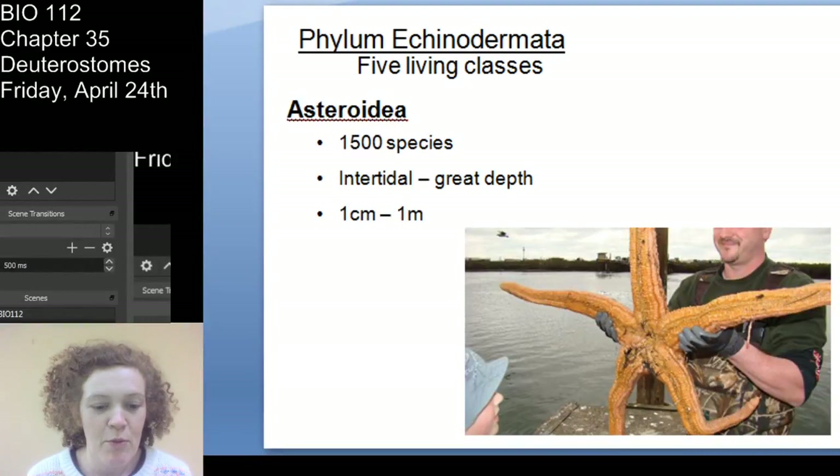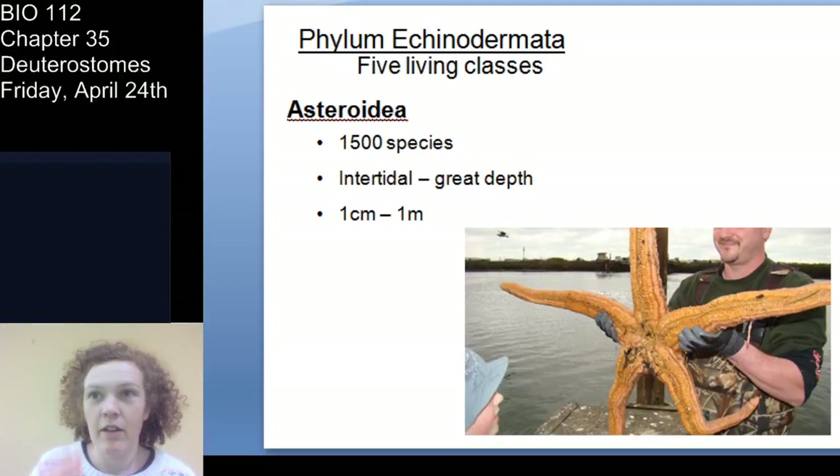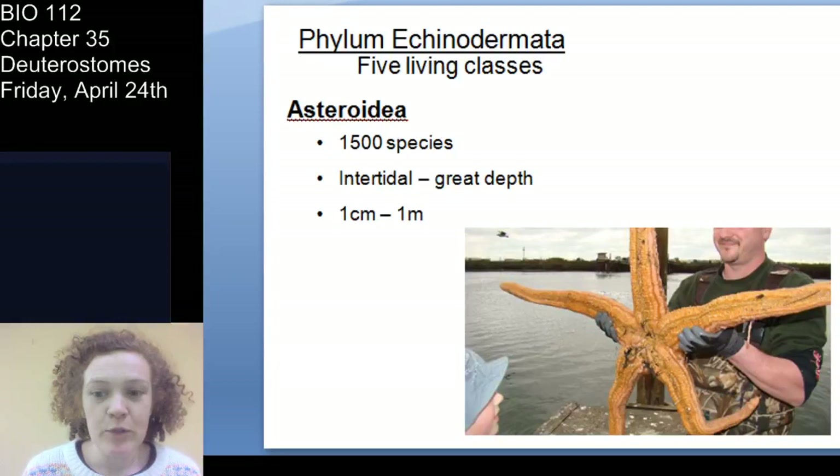We're back with deuterostomes. We finished protostomes last time, and now we're on to the deuterostomes. Today I want to get through echinoderms and start on chordates, hopefully getting to vertebrates, because we have two subphyla of chordates that are not vertebrates.